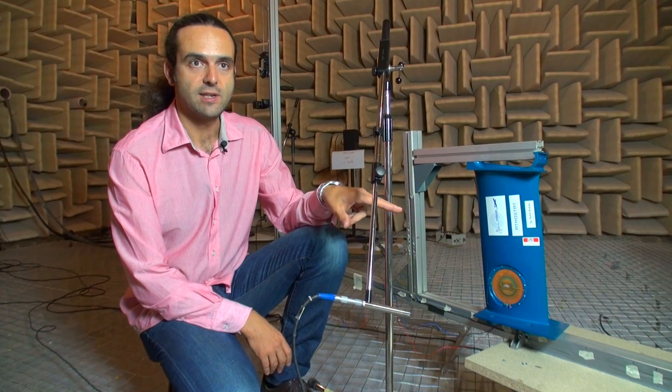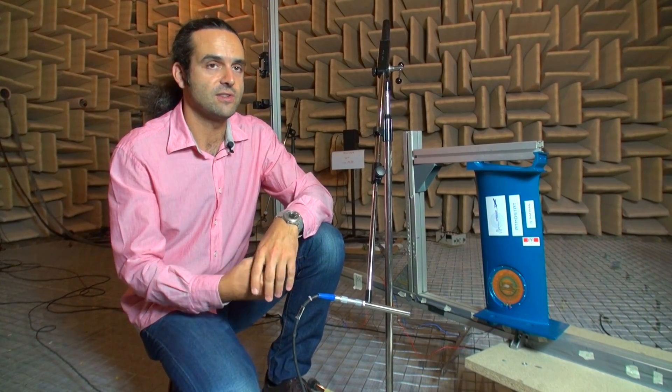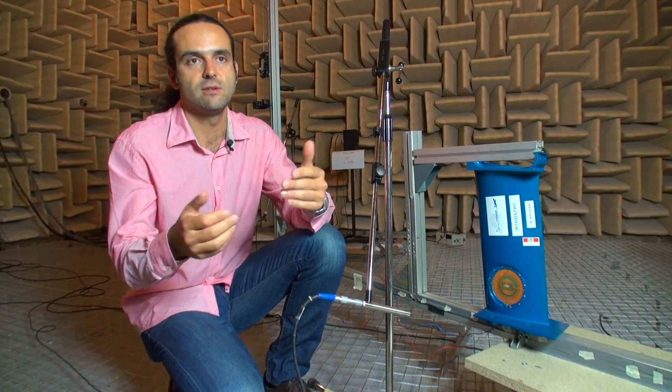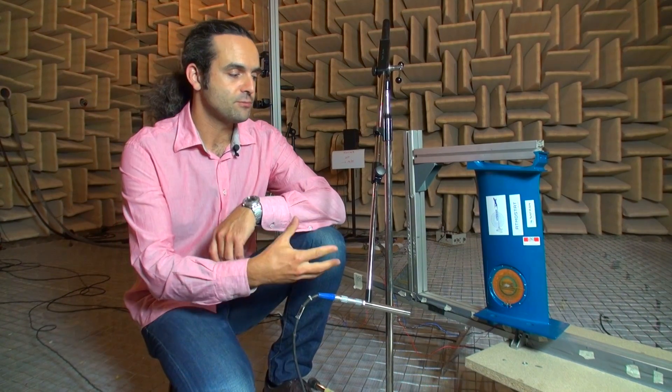Here the loudspeaker is not creating sound for making sound, but for reducing the noise inside the aircraft engine. It creates an anti-noise that counteracts with the primary sound created by the rotor-stator interaction.